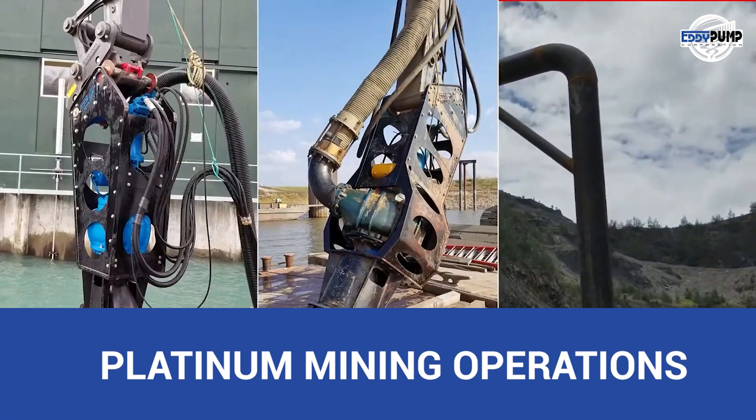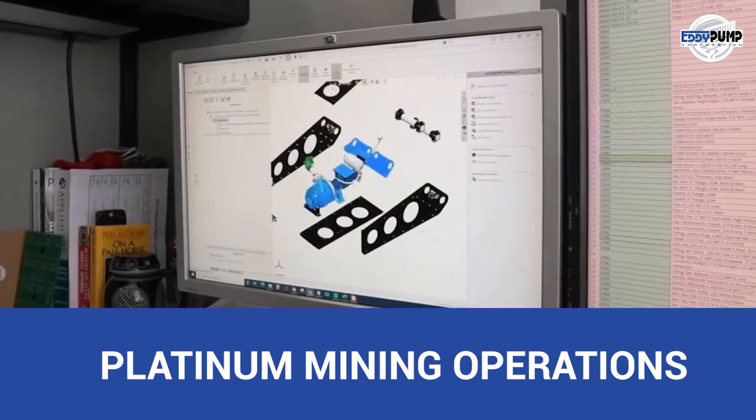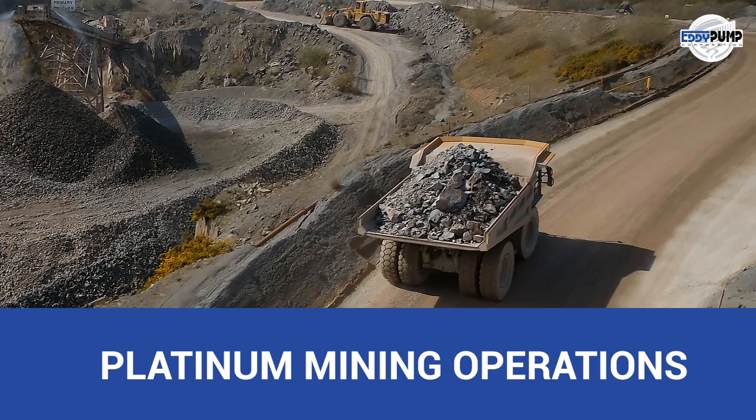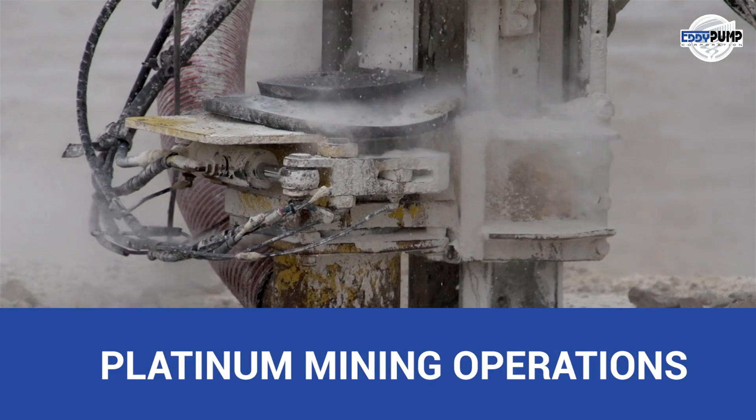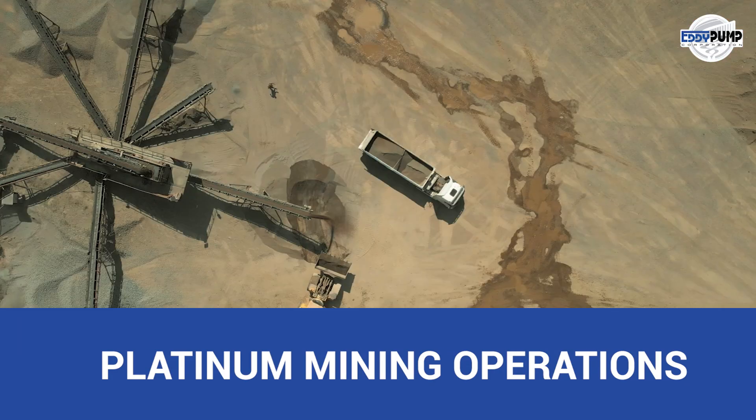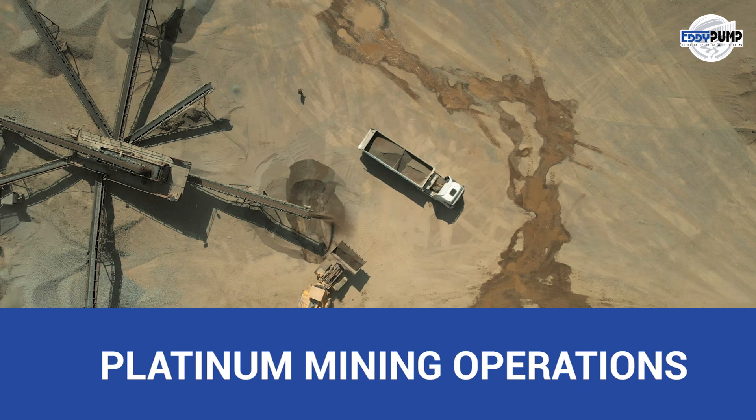In the dynamic world of platinum mining, Eddy Pump is your trusted partner, streamlining platinum material extraction, transportation, and processing. Our technology increases efficiency, reduces costs, and ensures responsible mining practices.